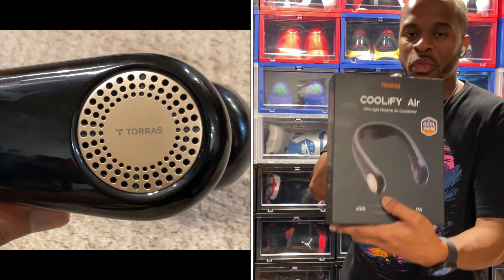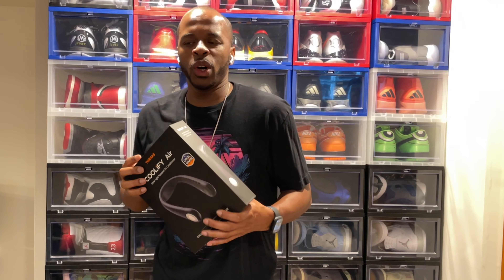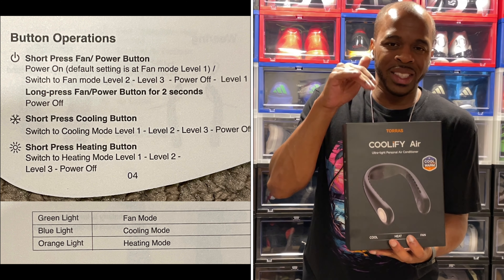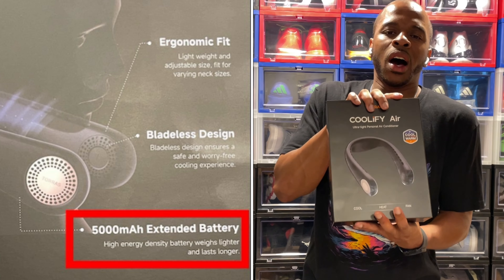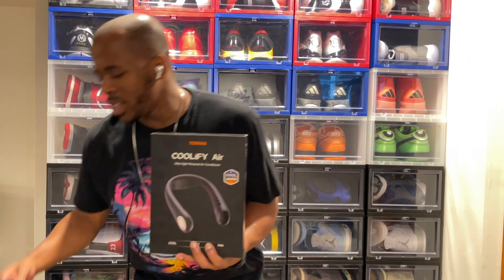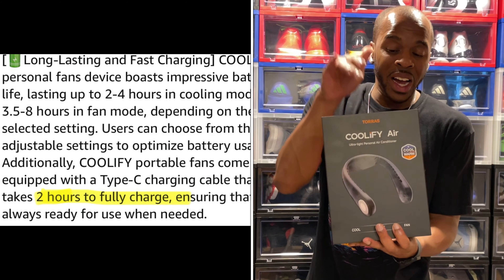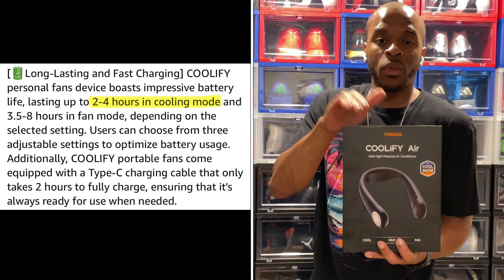It has a bladeless fan option so you don't have to worry about your hair getting caught in the blades. In terms of power, the fan, cooling, and heat all have three different levels, so battery output depends on how you use it. It features a 5000 milliamp battery. Max charge is 10 watts, whereas the Toros Coolify Cyber supports 20 watt charging, meaning it charges faster. A full charge takes two hours. Fan usage gives you three and a half to eight hours; cooling gives you two to four hours depending on the level.